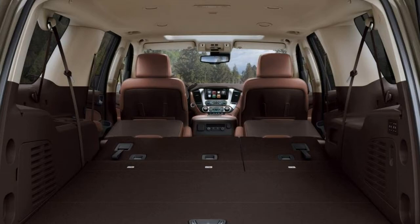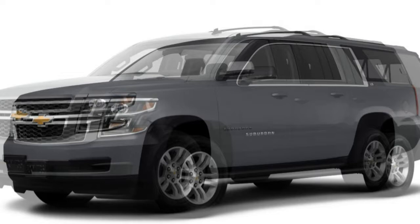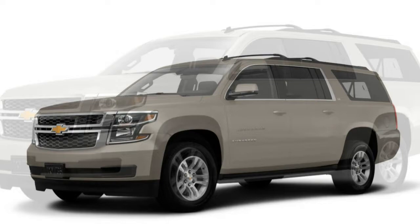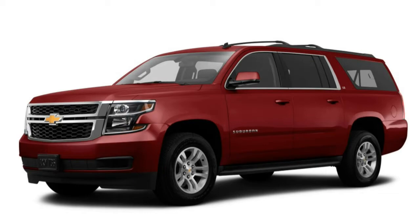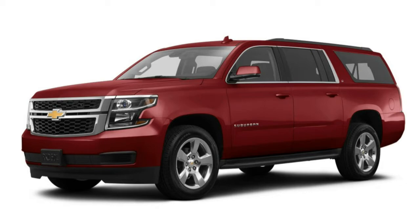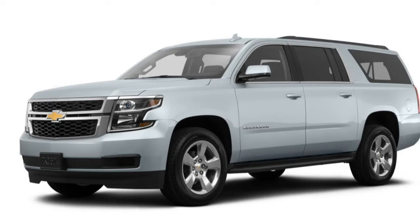Powering all 2017 Chevrolet Suburban models is a 5.3-liter V8 engine that produces 355 horsepower and 383 pound-feet of torque. A six-speed automatic is the only available transmission. Rear-wheel drive with a locking rear differential is standard, and four-wheel drive with a single-speed transfer case is available as an option. A two-speed transfer case comes with the max-trailering and Z71 off-road packages. Towing capacity maxes out at 6,300 pounds for rear-drive Suburbans and 6,000 pounds with four-wheel drive, and the max-trailering package increases towing capacity by 2,000 pounds.